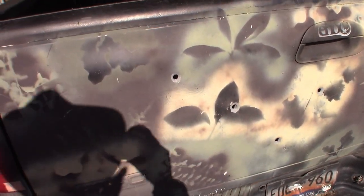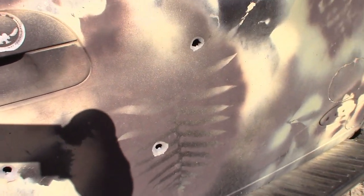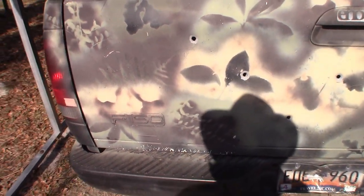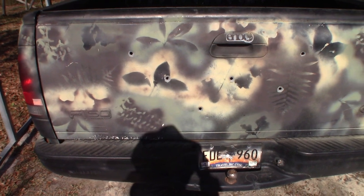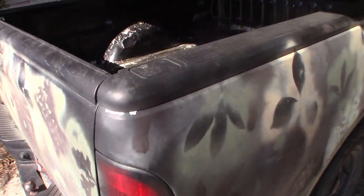I'll take you on a walk around of the external part of the truck. You can see here in the bed of the truck on the back tailgate I have taken a couple of shots — I believe that was from a 30-06. I was running some shine down at old man Hubbard's place and somebody got wind of it, hit out in the bushes, tried to take me out as I was exiting with the shine. So yeah, I got a few bullet holes there in the back.